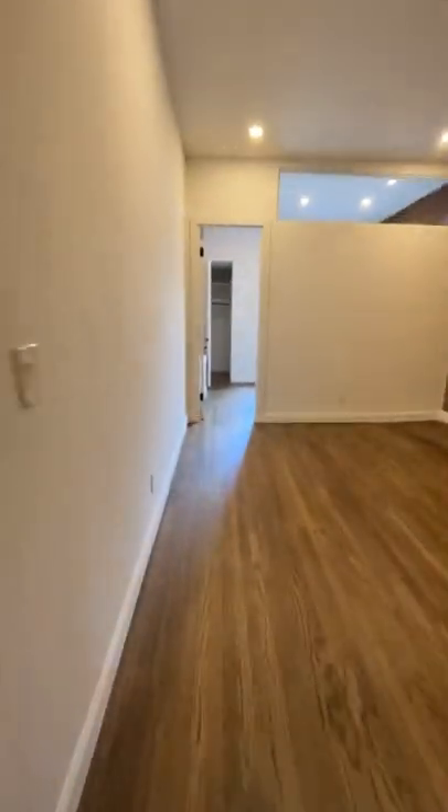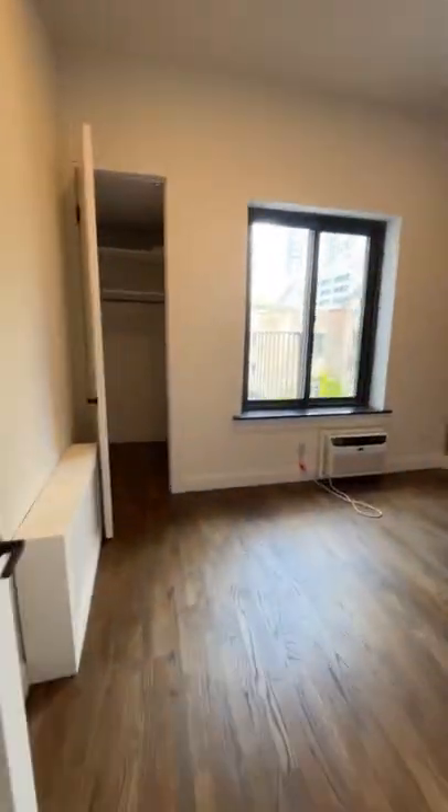I went to check out a three-bedroom in this building because I had never seen a three-bedroom in this specific building. And when I got there, I realized there was a mistake on the vacancy list that we got from the landlord.